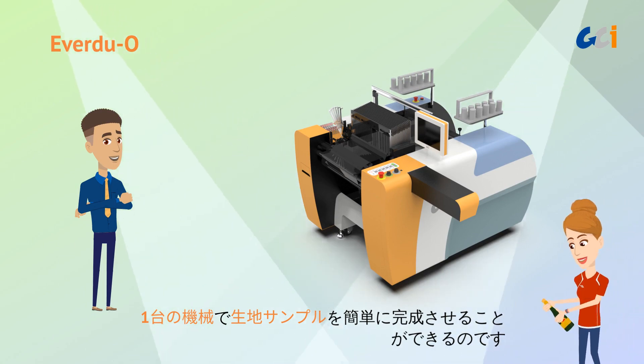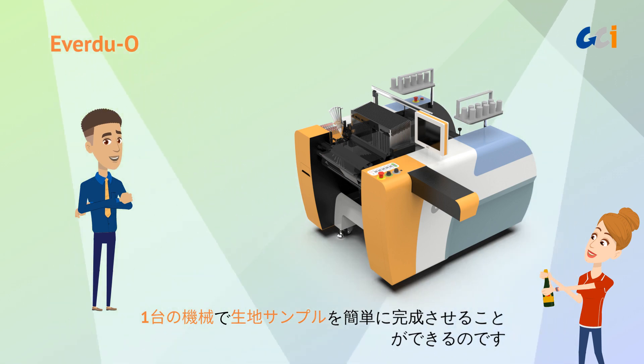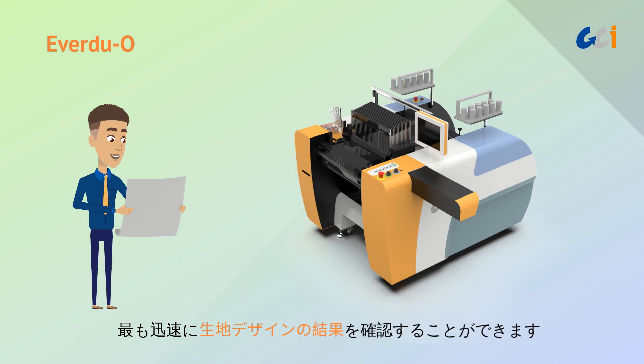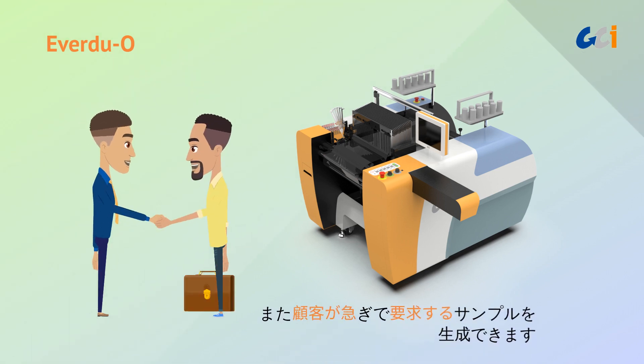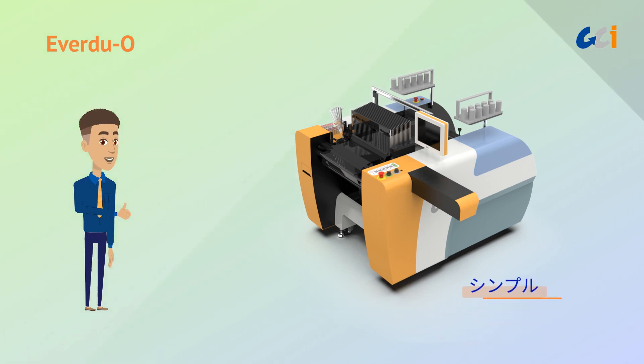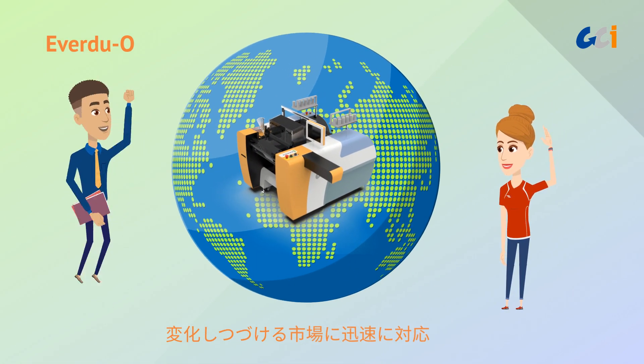That means you can effortlessly complete a piece of fabric sample just on one machine. It offers the quickest way to see the result of your fabric design, or produce the samples that your customers request urgently. It is simple, easy, and saves cost and time. EverDuo helps you to respond quickly to changing markets.